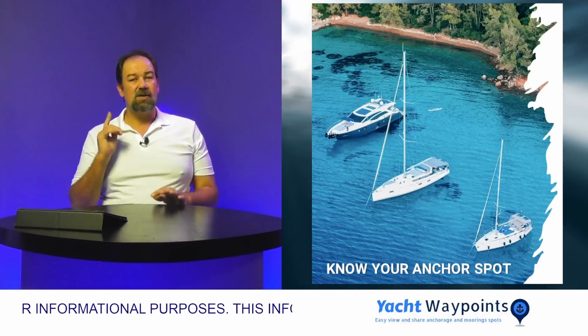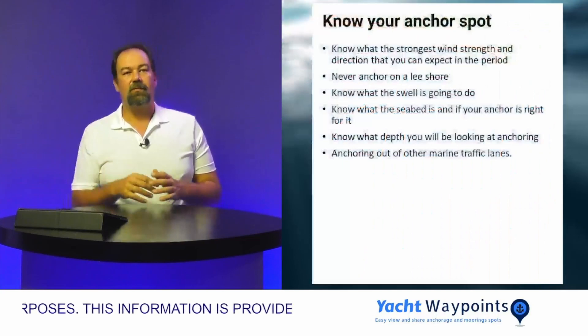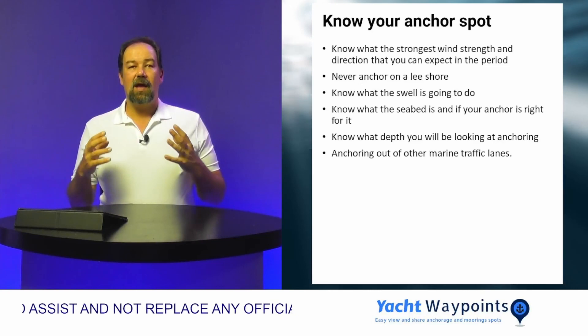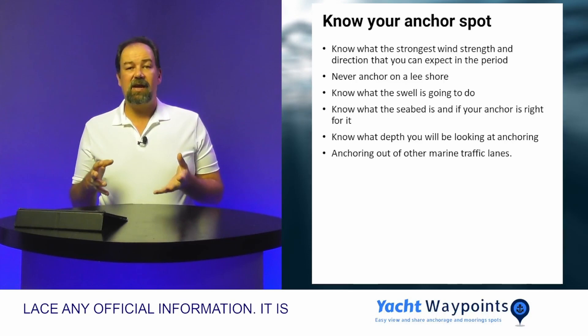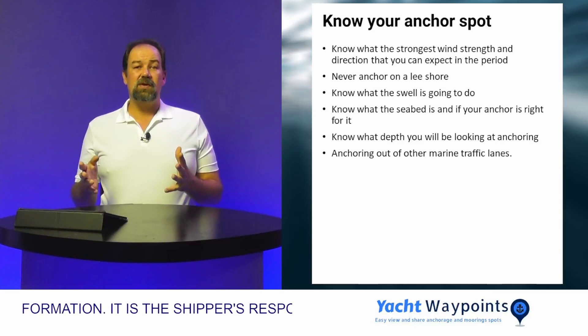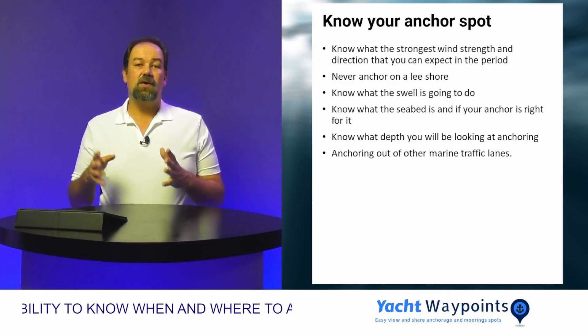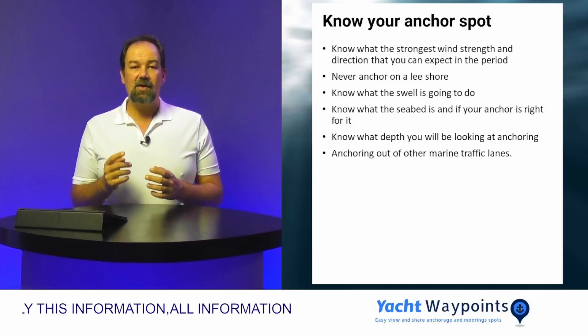The first thing is you've got to know your anchoring spot. Always look at what your anchoring spot is going to be. Know what the strongest wind is going to be, what direction it's going to come from, and what it will do for the whole period that you're going to be anchoring. You never ever want to anchor on a lee shore. You want to know what the swell is doing so that you can be as comfortable as possible. You also want to know what the seabed is made of and whether your anchor is the right anchor for it.